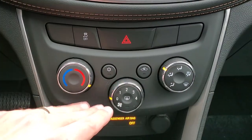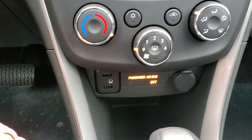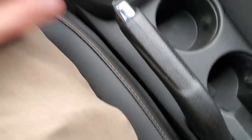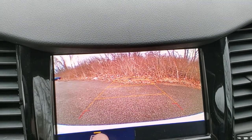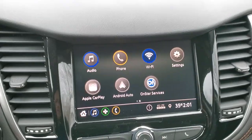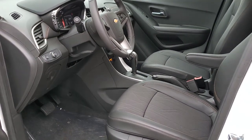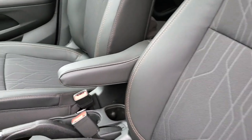Down here you have traction control, hazards, single zone climate control, AC, rear defroster, USB auxiliary, and a 12-volt outlet. In manual mode there's a plus and minus button so you can go through the gears manually. You have four cup holders and your emergency brake in the center. In reverse, the backup camera shows your bumper across the bottom — you can turn those guidelines on and off, and they actually turn with the steering wheel to give you a projected path. In the back between the two rear seats, you get an armrest with two cup holders.